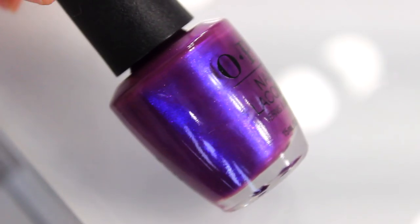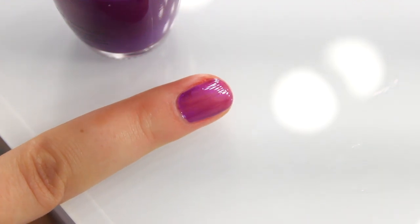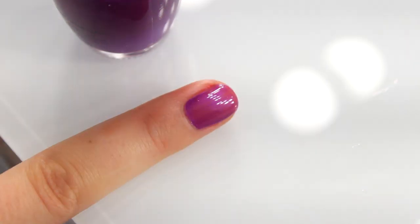Then we've got Samurai Breaks, and this is the deep purple in the collection. Again we've got that iridescence and shimmer running through this. It really reminds me of Japanese fashion — really holographic, very futuristic. It's a really pretty colour with a modern cool edge.